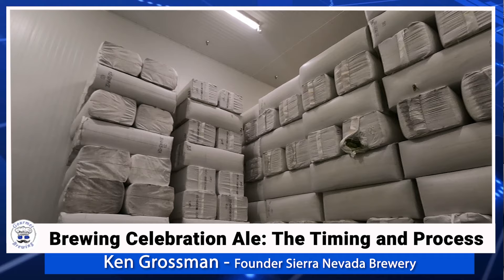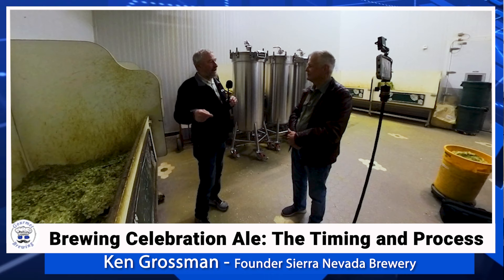The sooner you get it into the brew kettle, the better. This day room is kept at about 45 degrees. Right behind us is our cold storage room, which is below freezing, and the majority of the hops are stored back there. We also have cold storage up in Yakima and Oregon, where we keep hops throughout the rest of the year — stored frozen and shipped in refrigerated trucks to the breweries.